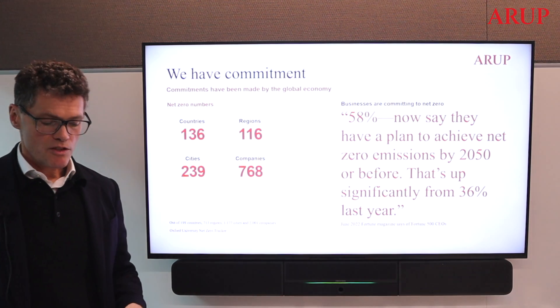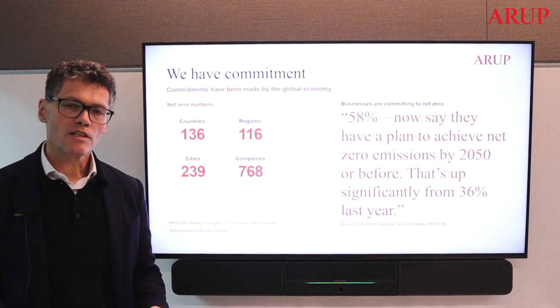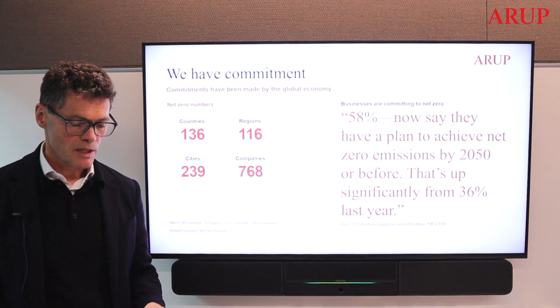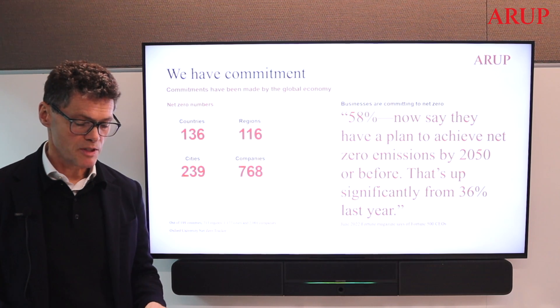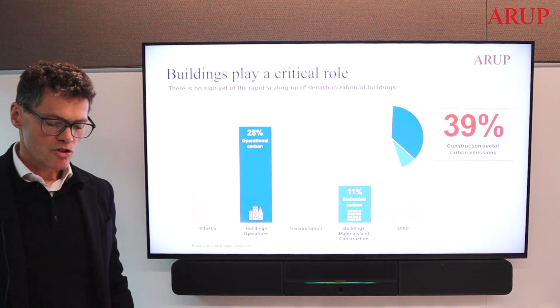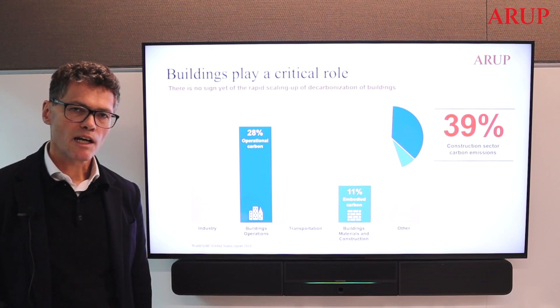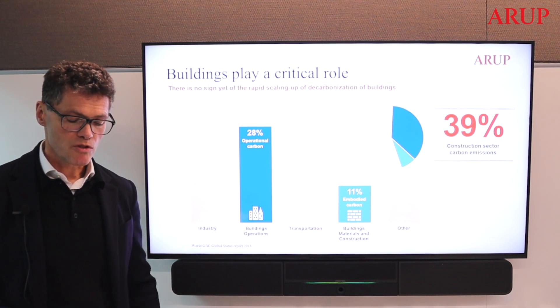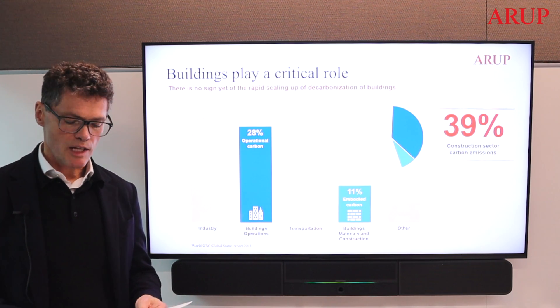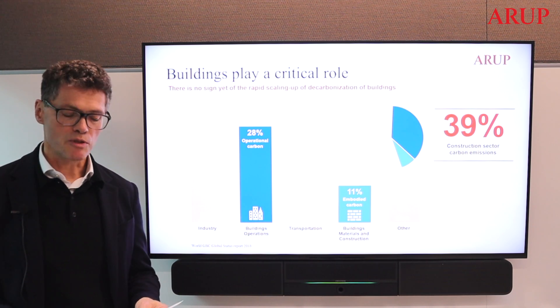Since COP26 in Glasgow last year, huge swathes of the global economy have entered a commitment to net zero. Like many others, Arup set its SBTI targets to decarbonise our corporate business. At the same time, we were very conscious that the building sector plays an absolutely critical role in climate action. While not part of our scope 1, 2 and 3 emissions, we are conscious that our greatest impact is in the design and delivery of services for the built environment.